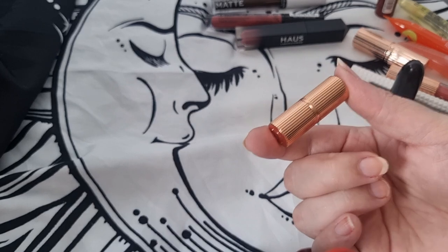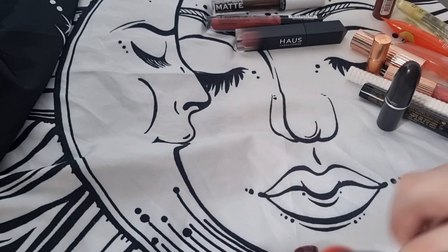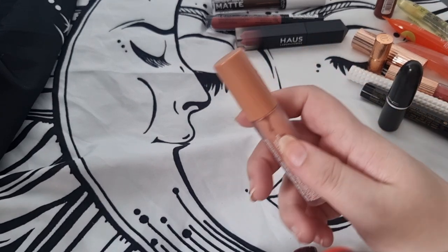I have a very tiny Pillow Talk by Charlotte Tilbury — I'm going to keep this one, obviously, because it's Pillow Talk. Then I have a Milky Gloss — I'm going to get rid of this because it's starting to separate.